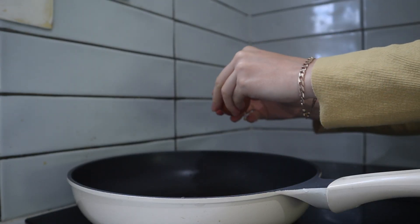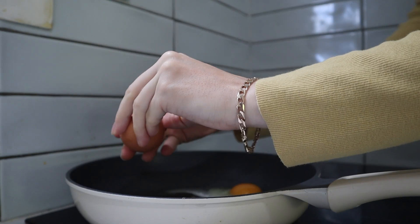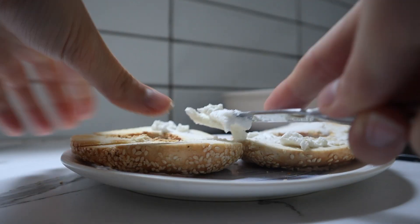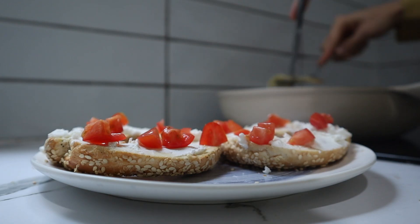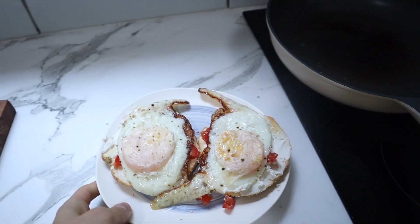And when I'm having a reset day, I love to make myself a good breakfast. I've been loving cherry tomatoes with either cream cheese or goat cheese on bagels, and then I always top that with two eggs. That is my go-to favorite breakfast.